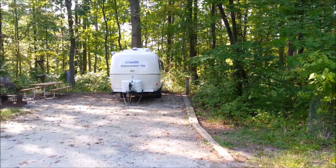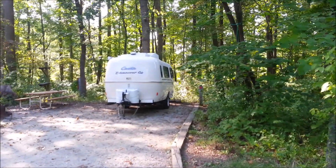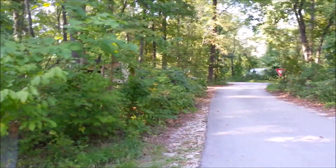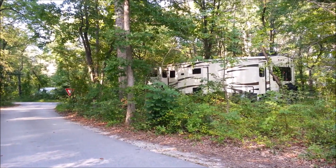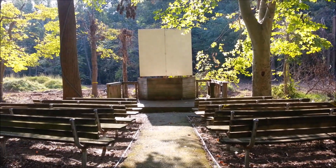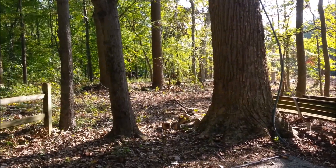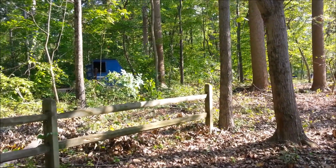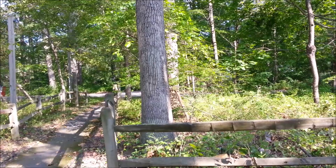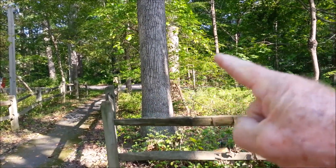We finally got some neighbors — a Casita. Love those little guys; I'd like to try one, but maybe not with two people — it's a little cramped. That's not the host. They've got a little amphitheater down here, but I'm not sure if they use it anymore. It seems like after COVID, a lot of the ranger-themed programs just went away and didn't come back. This is just off the turn to go into the electric sites.